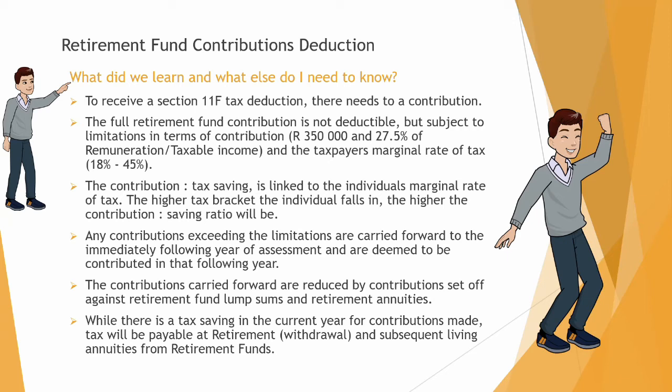The higher the marginal rate of tax, the greater the saving per contribution. Any contributions exceeding the limitations can be carried forward to the immediately following year of assessment and are deemed to be contributed in that following year. So if you contribute more than R350,000, or more than your 27.5% in a year, you can carry the excess forward.